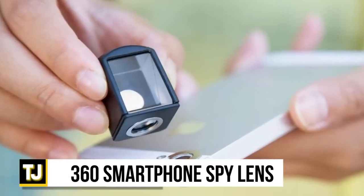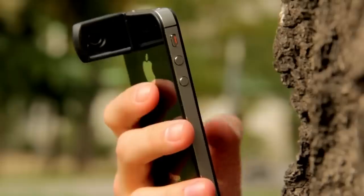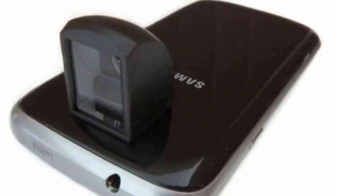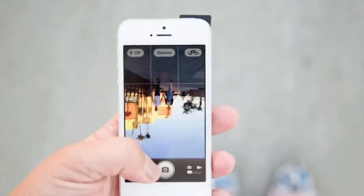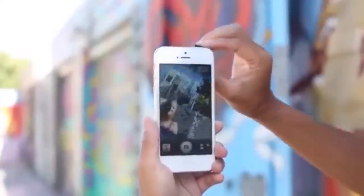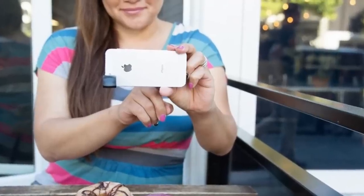360 Smartphone Spy Lens. Turning your phone into a makeshift periscope so you can take photos around corners without revealing yourself is a simple process with the 360 Smartphone Spy Lens. It's fun, durable, and versatile, snapping into place with a magnetic ring that doesn't interfere with your smartphone's operation. The Spy Lens can swivel 360 degrees and is so easy to use that even your grandparents can operate it with no problem. You don't need to install any third-party software, and it's super intuitive. Whether you're into Instagram or working as a private investigator, the 360 Smartphone Spy Lens offers something for everyone, and is definitely worth adding to your everyday carry kit.